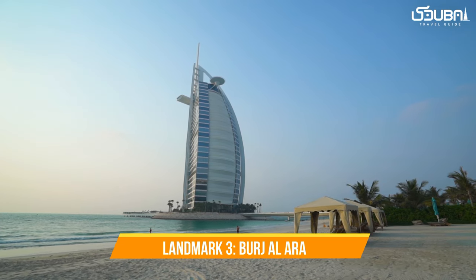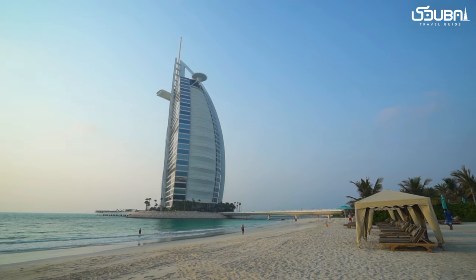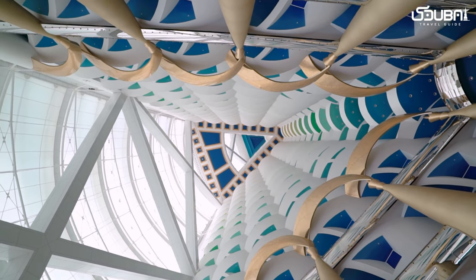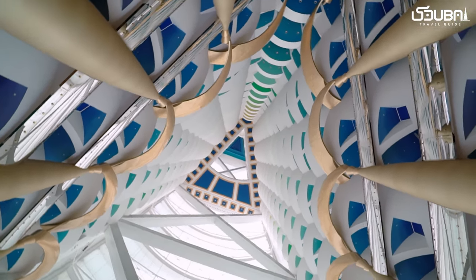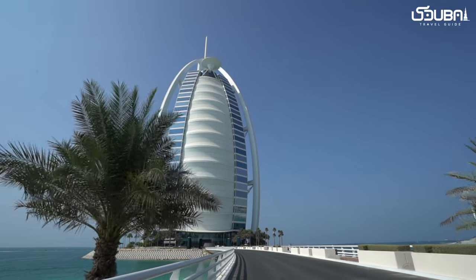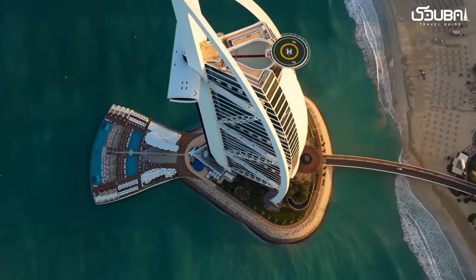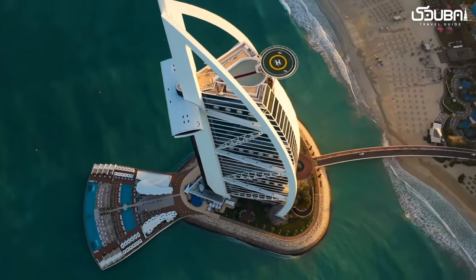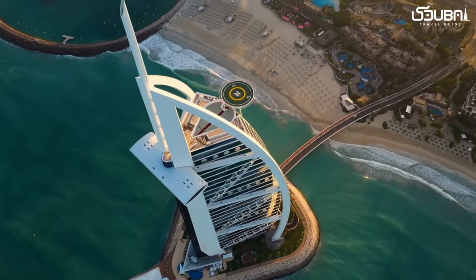Landmark three: Burj Al Arab. The Burj Al Arab is more than a hotel — it's a symbol of luxury and extravagance. Its sail-like design and opulent interiors have made it an architectural marvel. While staying here is a privilege, a visit to its restaurants or the Skyview Bar offers a glimpse into its world of elegance.